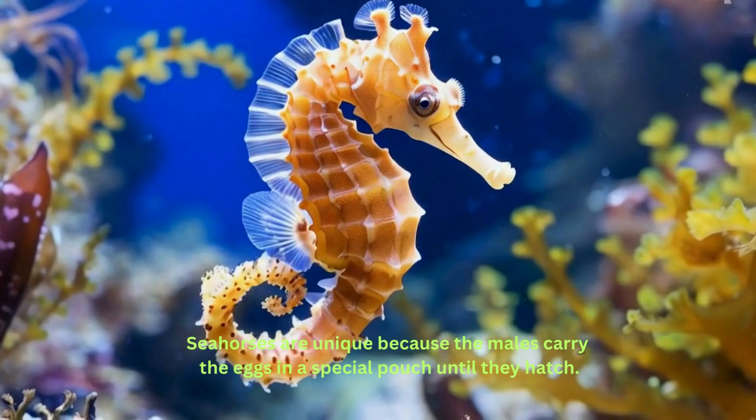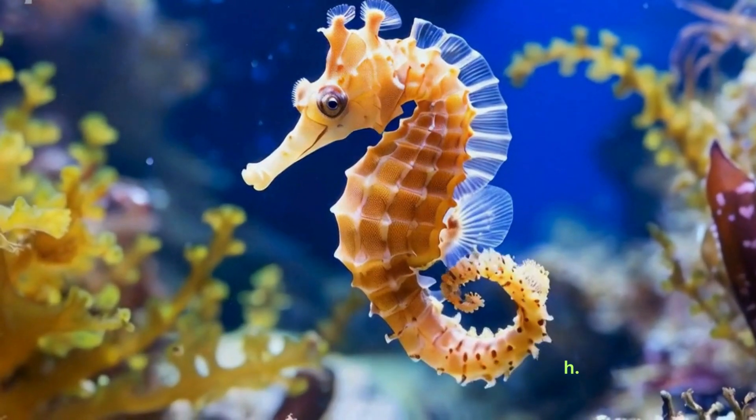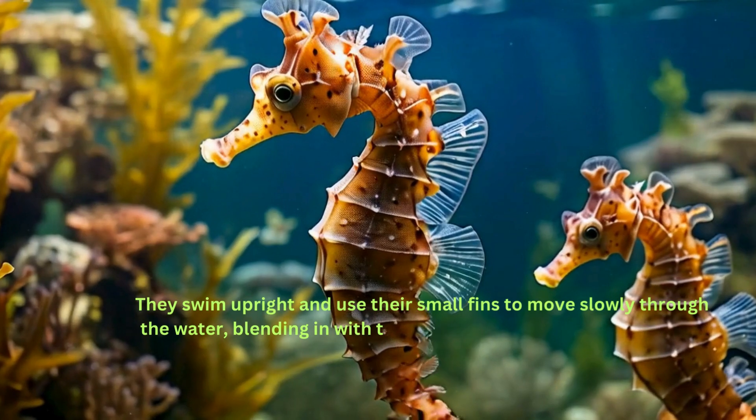Seahorses are unique because the males carry the eggs in a special pouch until they hatch. They swim upright and use their small fins to move slowly through the water, blending in with their surroundings to avoid predators.